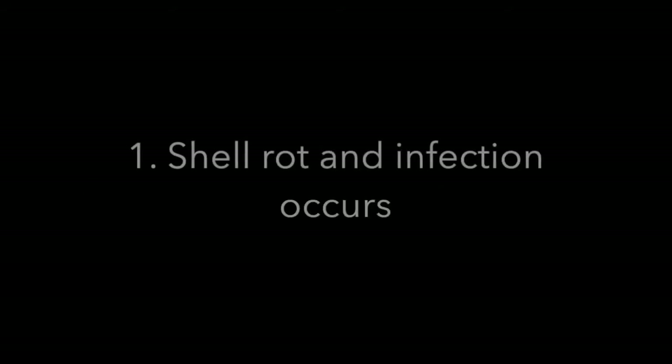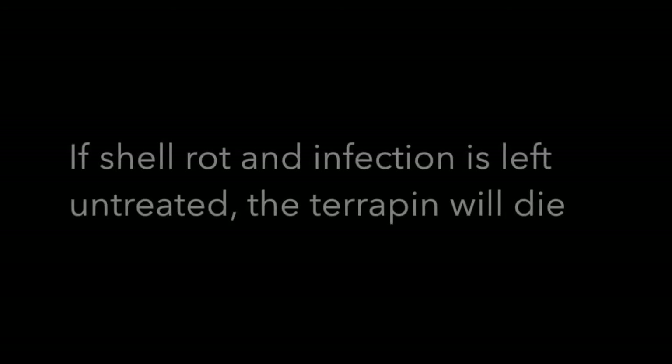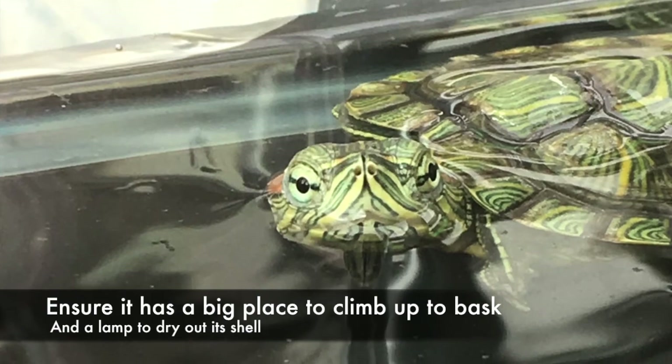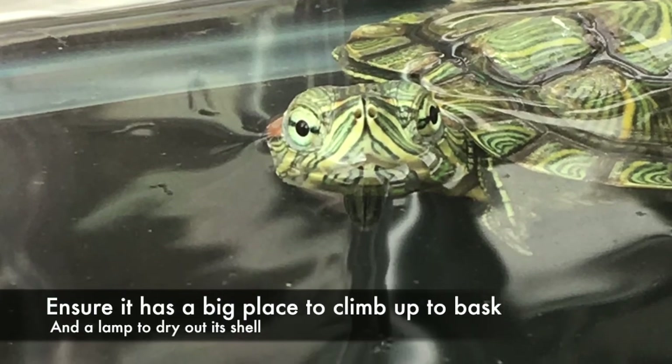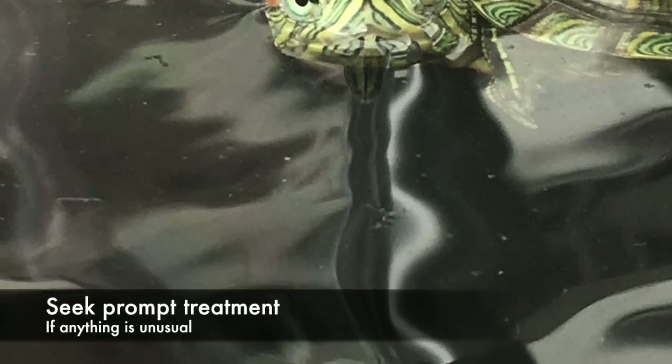What happens if white spots is not treated? Shell rot and infection occurs. If shell rot and infection is left untreated, the terrapin will die. Tips to owner: ensure it has a big place to climb out to bask and a lamp to dry out the shell. One should seek prompt treatment if anything is unusual.